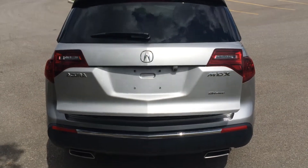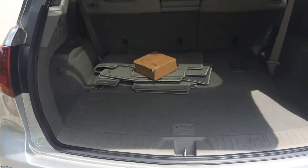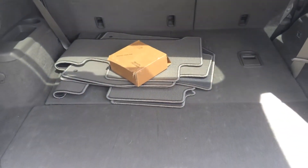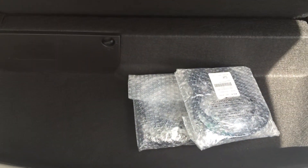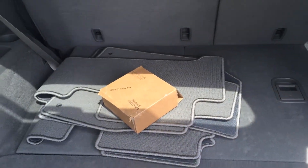The trunk of this vehicle is easily accessible via button on the key fob. As we approach you can see when the third row seats are down there's quite a bit of room, however they can go up for added passenger capacity. Underneath here we have added storage as well as a spare tire underneath this. This also comes with a jack and a small tool kit.